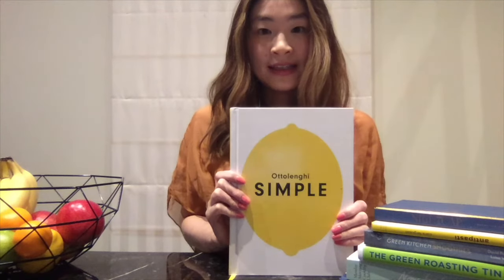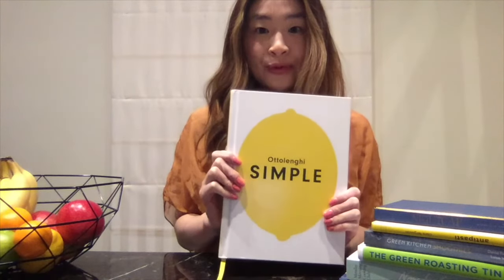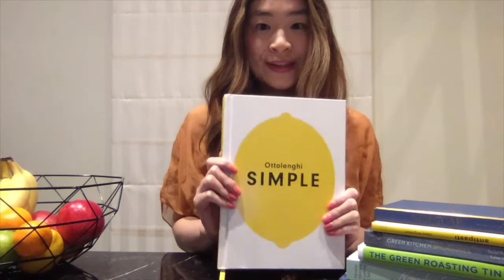So overall, I highly recommend this book. I tried many recipes and they all tasted delicious and they were easy to make. If you are interested, it's available to download on BorrowBox through Kingston Libraries. Thank you for watching! Bye!